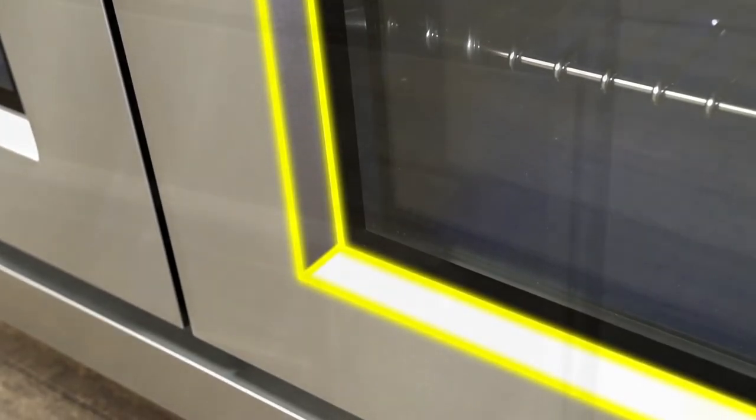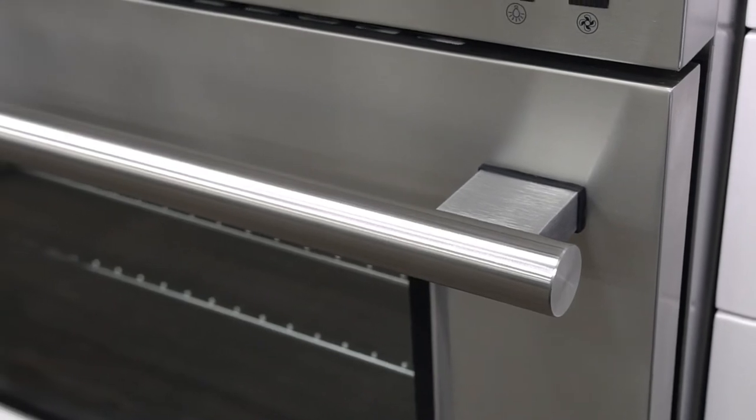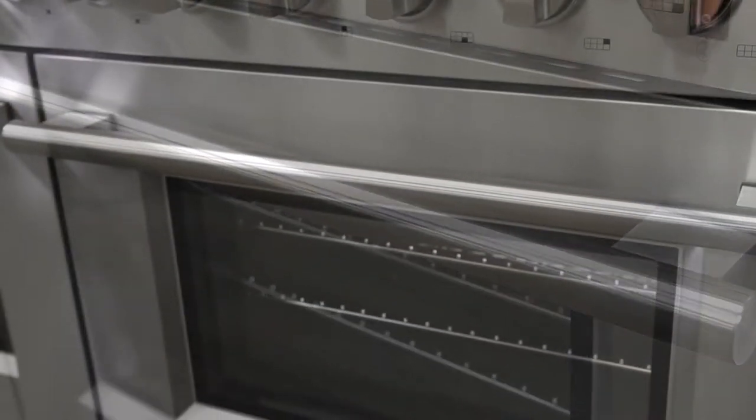The bevel-shaped doors offer a unique and professional look. Thick, durable, pro-style door handles with a large viewing window.